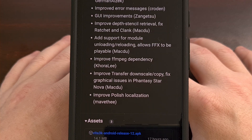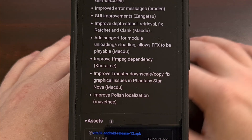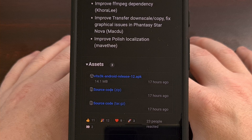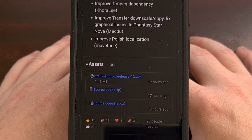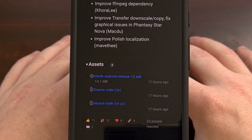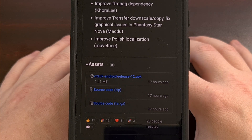This update to Vita3K can be downloaded directly from the project's GitHub page and manually installed. But you should be aware of an Android application called Obtainium, which will automatically alert you to app updates hosted on GitHub like this. I even have a dedicated video about Obtainium linked in the video description, so you can set it up to send you a notification the next time Vita3K receives an update.